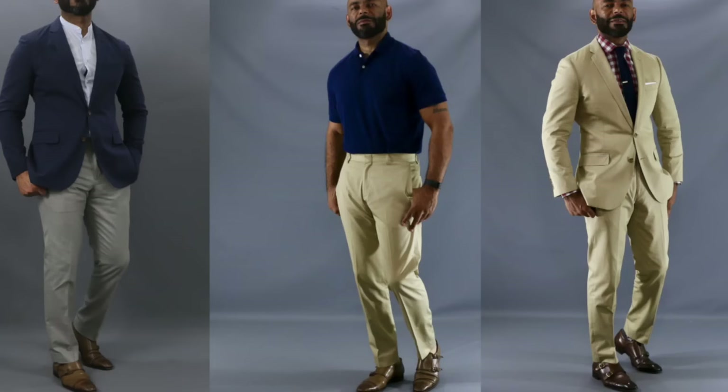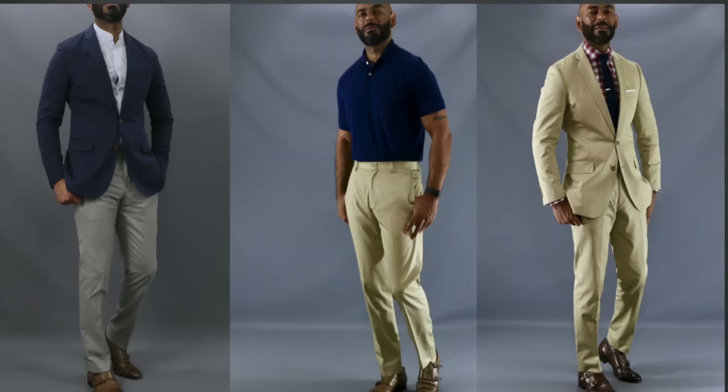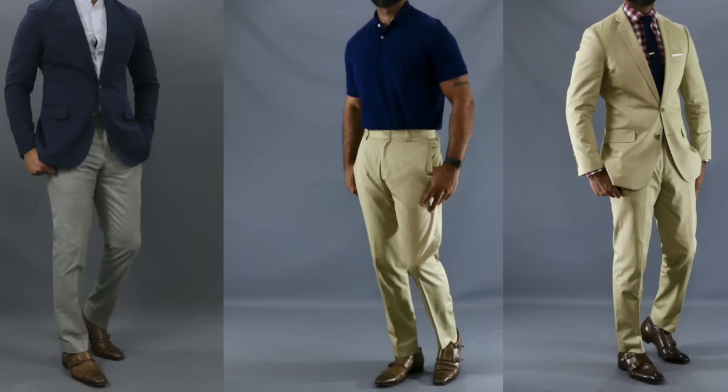Here are three different looks with the chino monk strap combination. In the middle, my nice summer date look — polished khaki chinos with a dark blue polo tucked in with the monk straps. Show up to a date with that one in the summer, you hit a home run. On the left, one of my favorite spring looks: lightweight chinos, an unstructured blazer, and a band collared shirt underneath — smooth, relaxed, but polished. On the right, my chino suit, showing you that a monk strap adds a little sexiness. Definitely don't hesitate to match that double monk strap with those chinos.